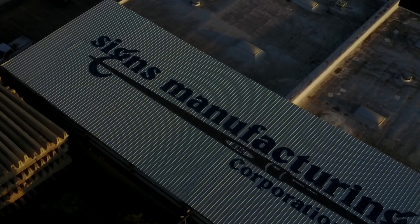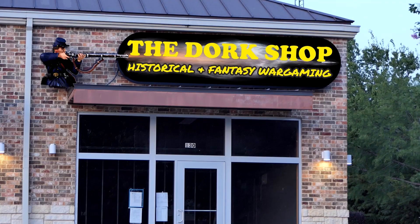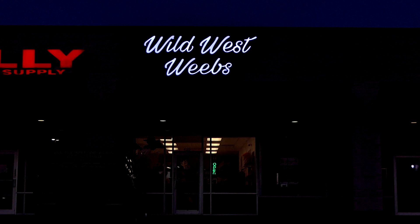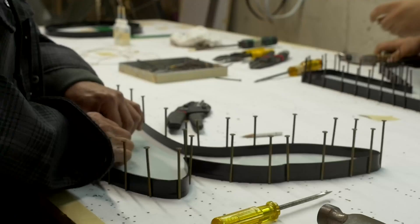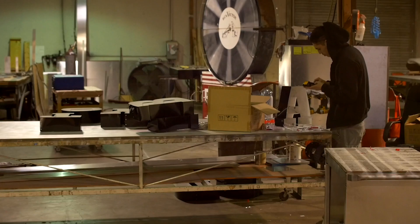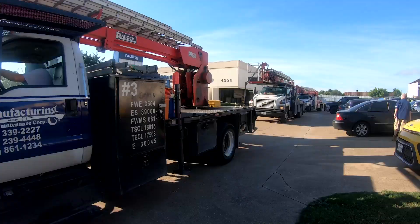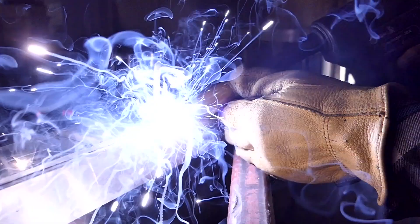Every day we look at signs. Some are beautiful, others not so much. For a business — any business — a good sign is crucial. So where does a good sign come from? Who creates these tantalizing works of art? In the Dallas-Fort Worth Metroplex, it's done right here by the people at Signs Manufacturing — the people we call the Sign Dogs.